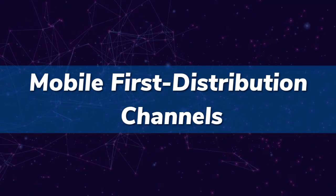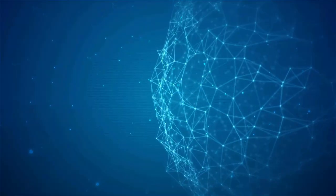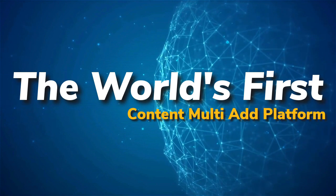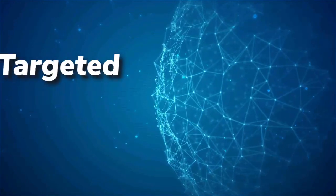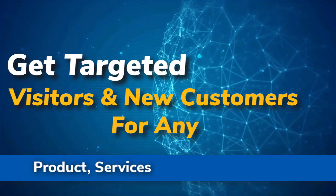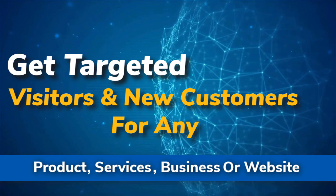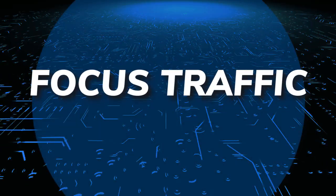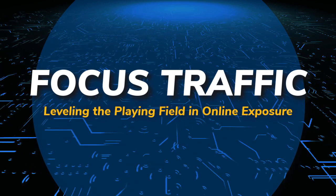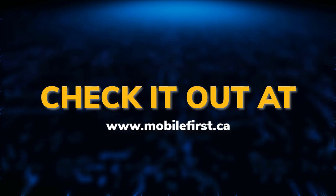Mobile-first distribution channels — the world's first content multi-ad platform. Get targeted visitors and new customers for any product, service, business, or website. Focus traffic leveling the playing field in online exposure. Check it out at mobilefirst.ca.